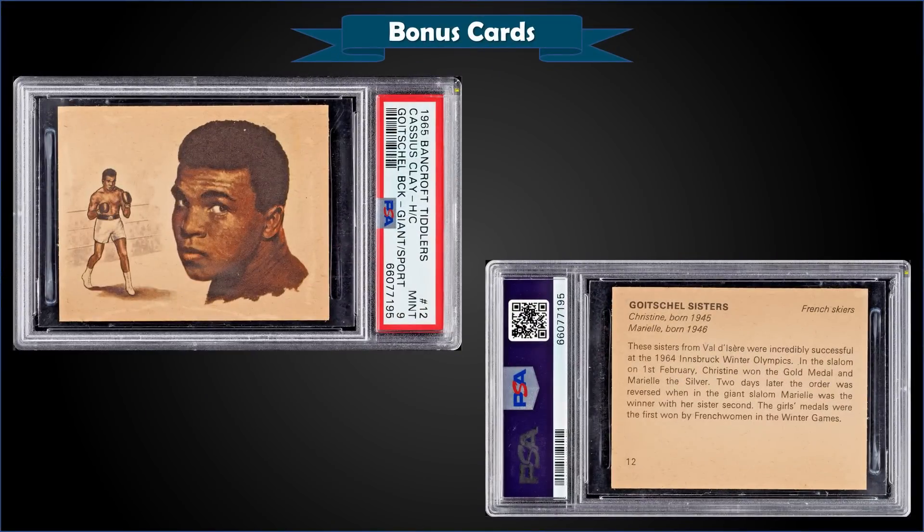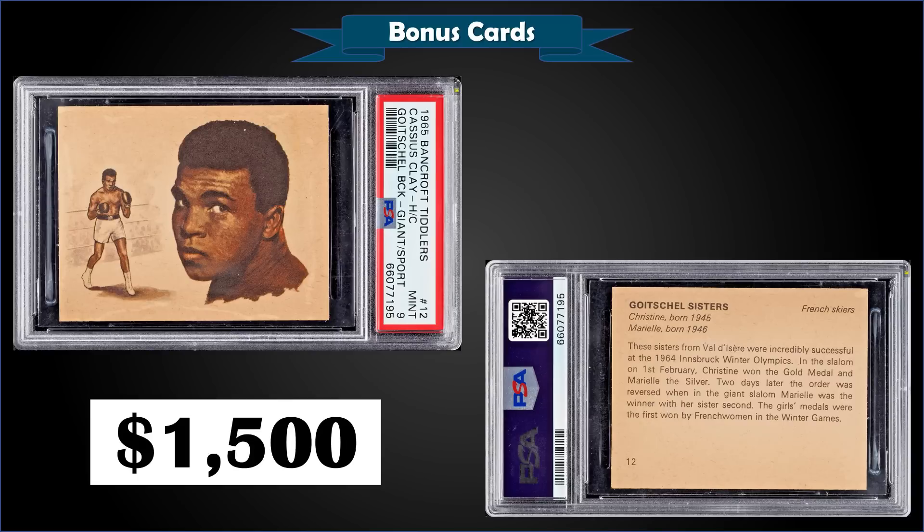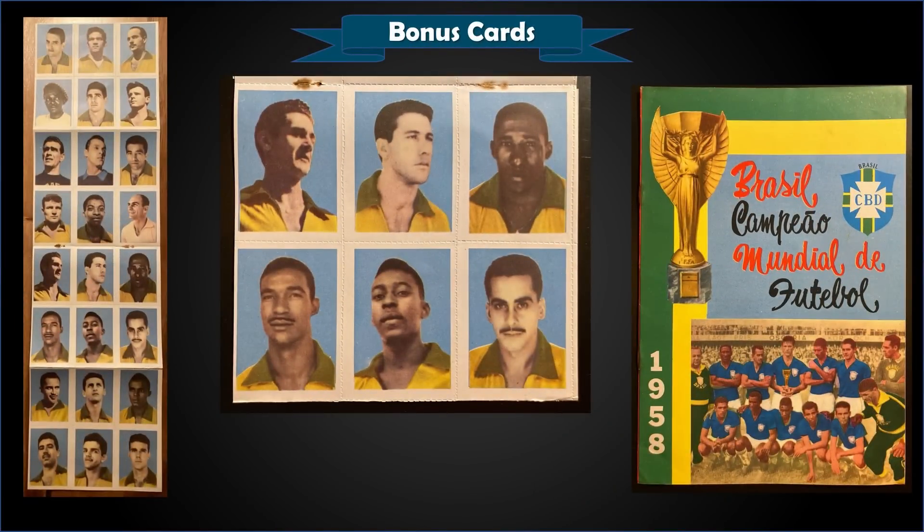From 1965 Bancroft Tiddlers, we have a hand-cut Muhammad Ali with a Goi Chou Sisters back, graded Mint PSA 9, which was a fixed price sale for $1,500. That's a pop of 11 in a Mint slab, and there are only three higher graded Gem Mint 10s.